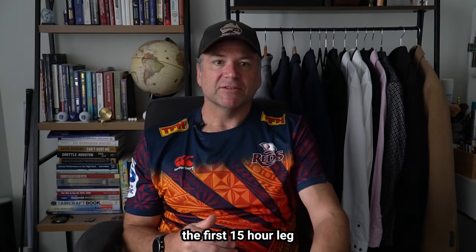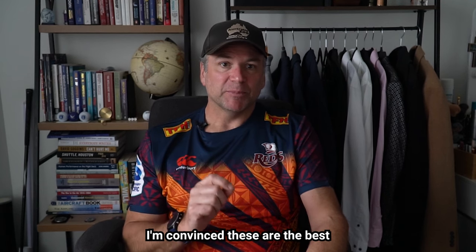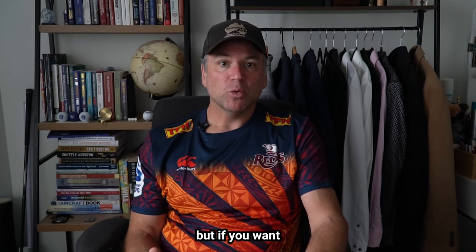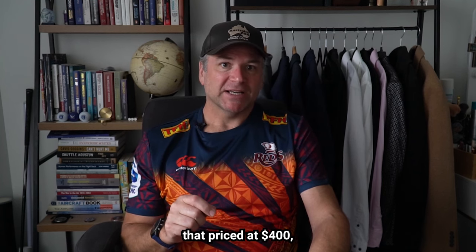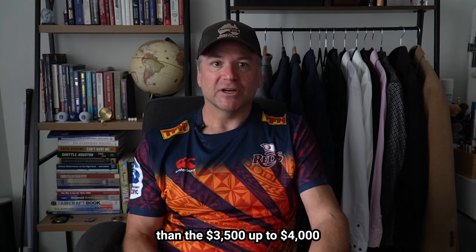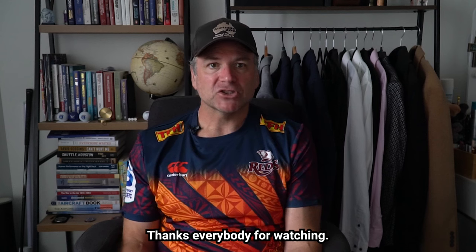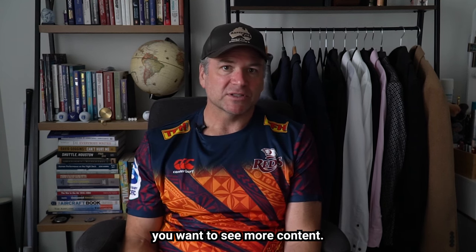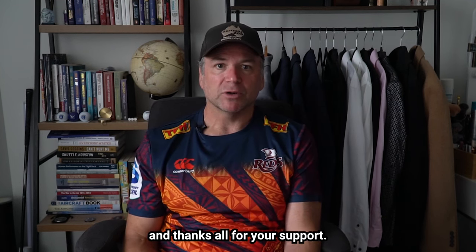After completing the first 15-hour leg of my Australian adventure with the Vitour One XR glasses, along with several train commutes to and from the office, I'm convinced these are the best XR glasses available. I look forward to continued development of the Spacewalker app for macOS and Android. If you want a big screen experience for travel, work on the go, or commuting, I highly recommend the Vitour One XR platform at $400 — much easier to justify than the $3,500 to $4,000-plus for the Apple Vision Pro. Thanks for watching, and may the Mobile Force be with you.